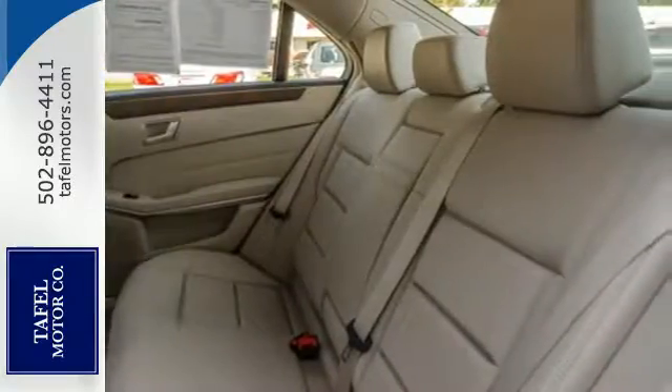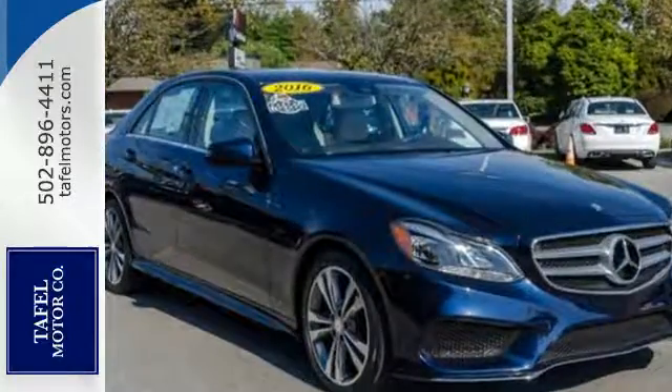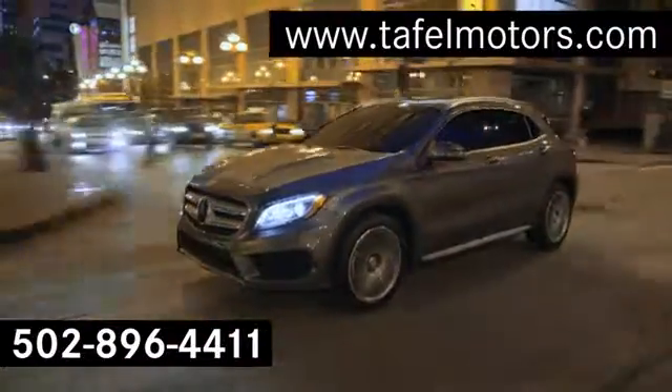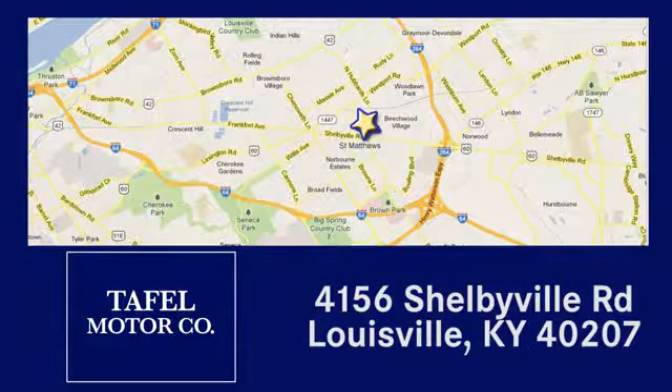Are you ready to be instantly recognized? Drive this E-Class home today. Visit us online at tafflemotors.com. Call or stop in at 4156 Shelbyville Road in Louisville. A memorable experience awaits.